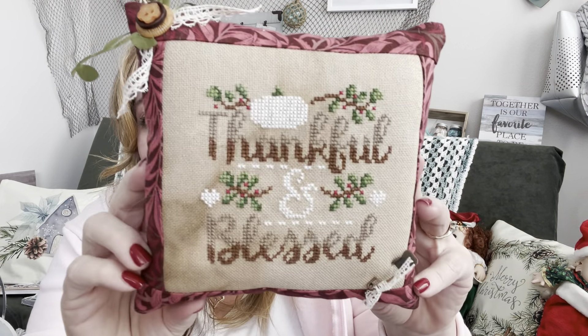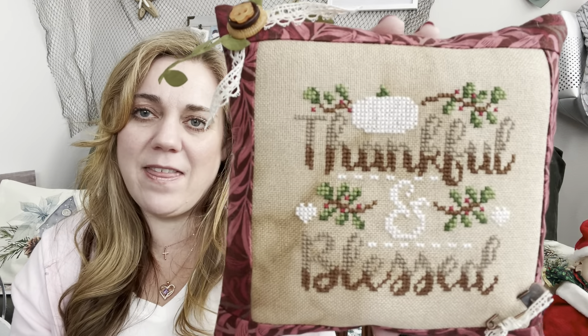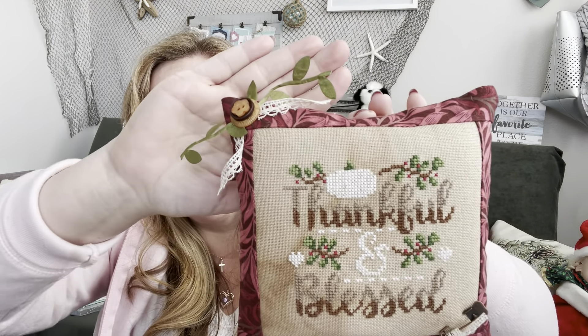My next piece is Thankful and Blessed by Shannon Christine Designs, and I finished it into a cute pillow. I did this as part of March Madness — the Steel City Stitchers did something like college basketball's March Madness where you have eliminations to a final round, but with cross stitch. I modified it for myself and ended up finishing and FFO-ing this. I used fabric, buttons, ribbon, and lace from my stash.